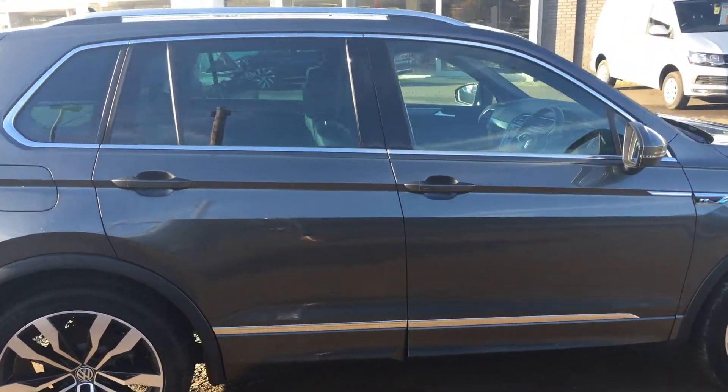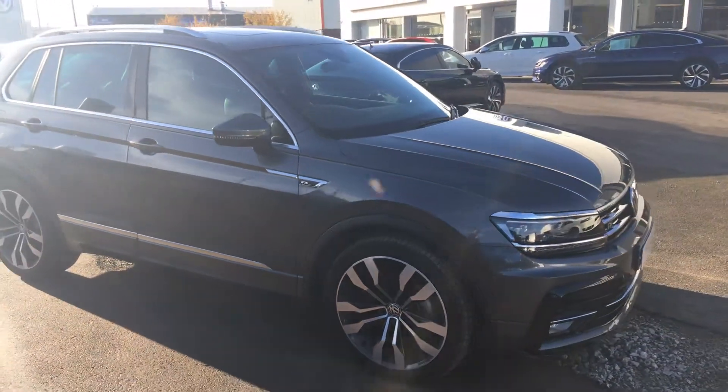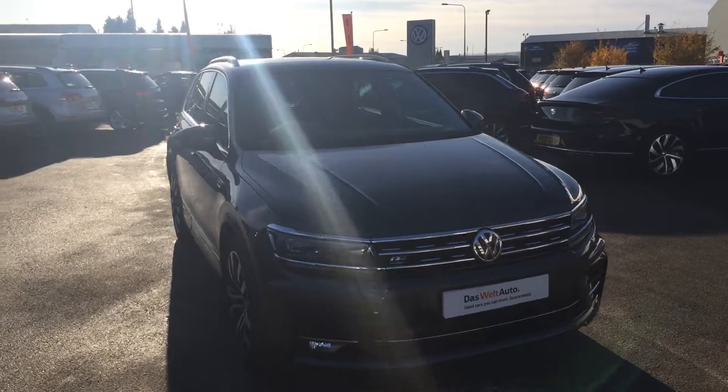This car is available for immediate delivery. It's also available on Volkswagen Solutions or hire purchase options, whichever suits your own requirements best. So if you're in the market for a Tiguan R Line and this one ticks all the right boxes, please get in touch.